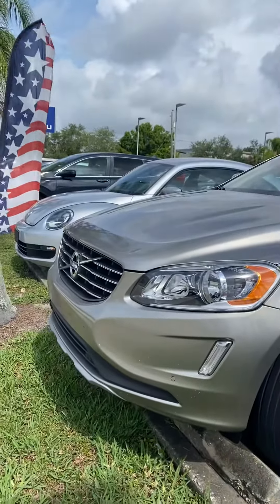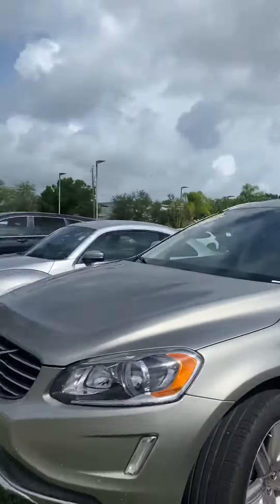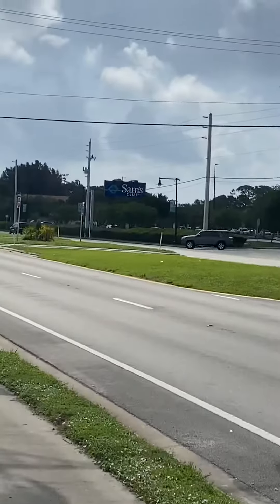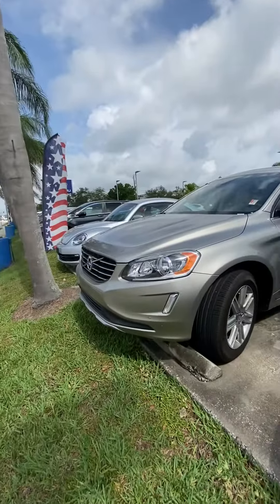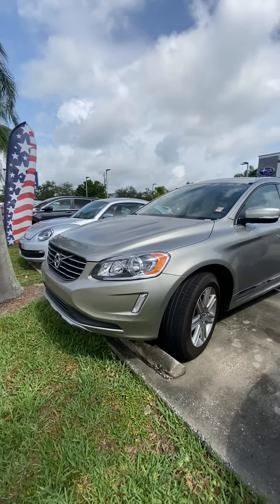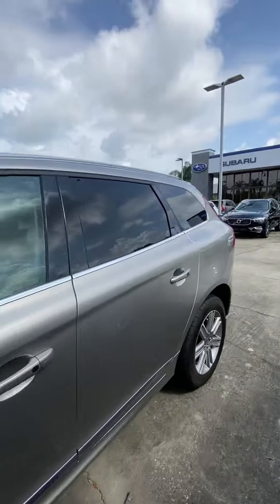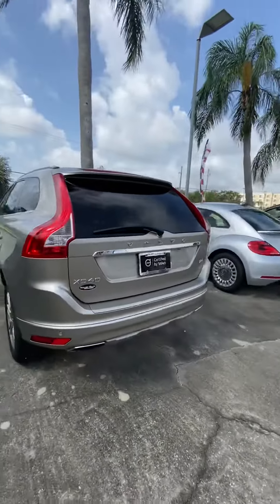Good morning Amber, this is Javier from Subaru Volvo of Melbourne — that's our nice building next to I-95 and US-192 in front of Sam's Club. Thank you for inquiring on this 2016 Volvo XC60. It's immaculate. Just wanted to quickly show you how it looks and let you know it's still here, ready for you to come by and test drive.